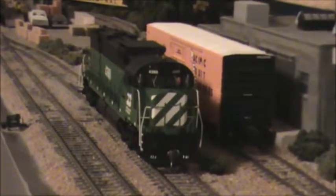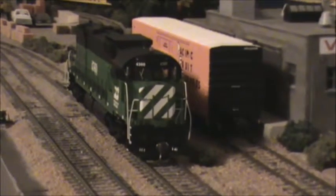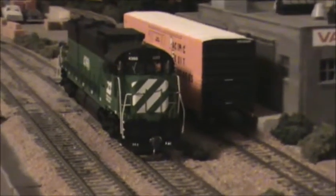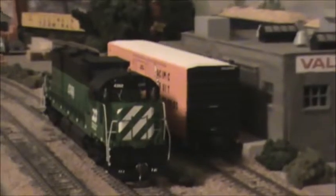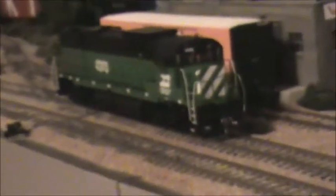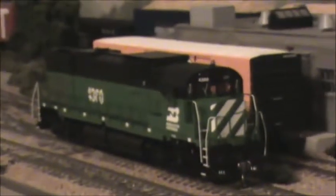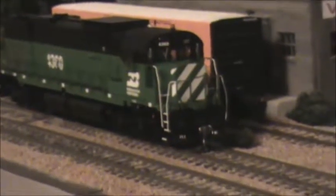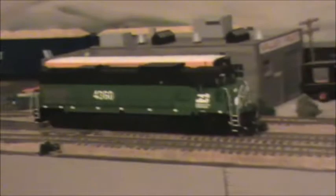Well, Bowser finally got them out after three years. That's the Alco Century 636. I ordered two of them and have them both on the property here. This is the 4360, which was the first of the Alco Century 636s on the Burlington Northern. They were numbered 4360 to 4369. They came from the Spokane, Portland, and Seattle. The SP&S had ordered ten of them, with four more on order when Alco went out of business in December of 1969. Anyway, this is one of the two that I have purchased, and they are a beautiful model. Bowser did a great job — well worth the wait of three years.